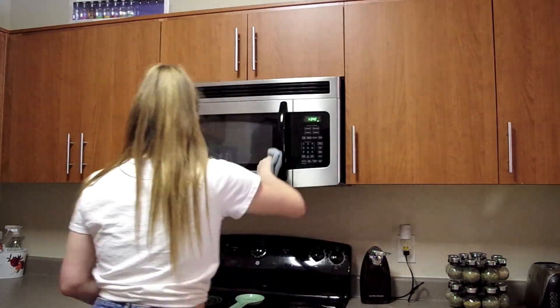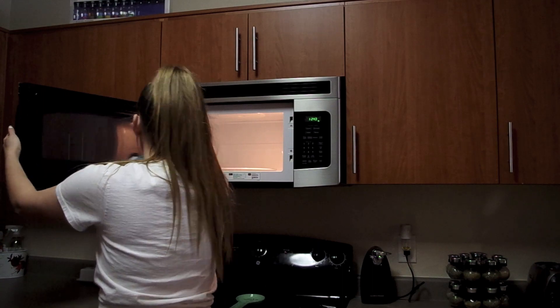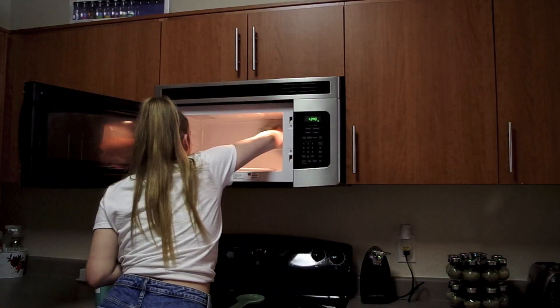Next I moved on to the microwave. I don't know about you guys, but I hate cleaning out the microwave. It's usually easy because we keep ours clean, but for some reason I just always dread cleaning it.